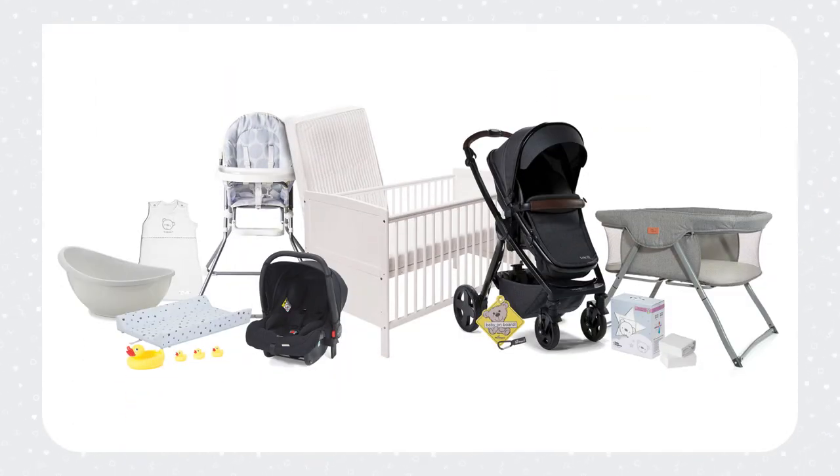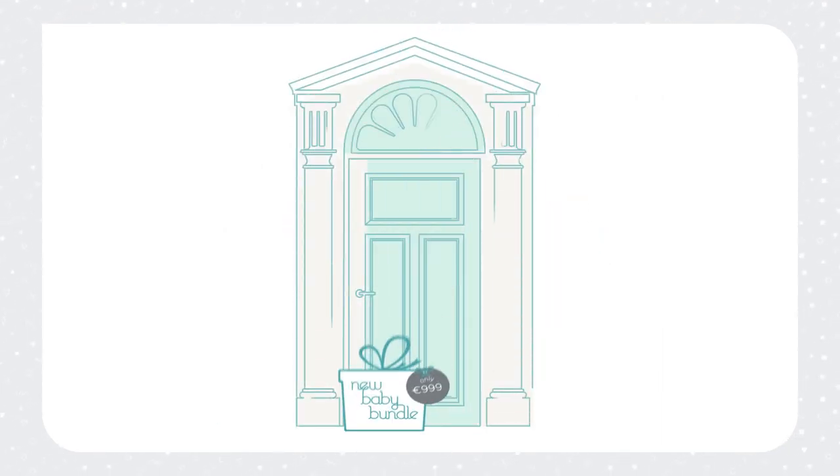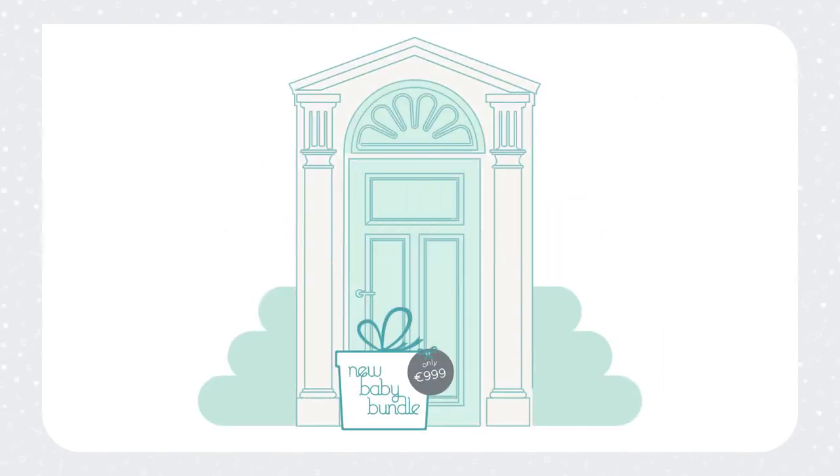We told you this bundle had everything. And this entire package comes to €999 delivered to your door. We also accept deposits and payment plans so you can spread the costs.